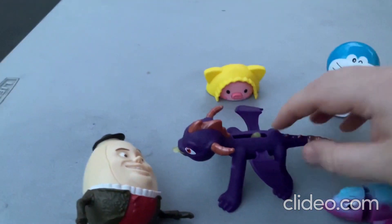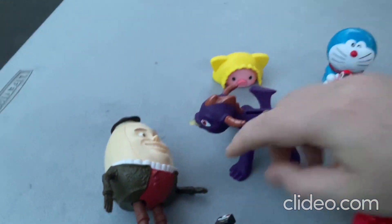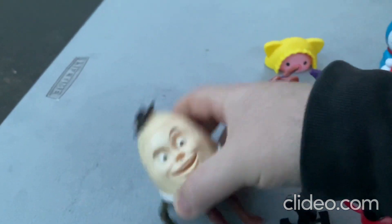So I got a Spyro the Dragon toy, which is really cool. This one here is really cool. And I got a Humpty Dumpty toy, which is pretty fun.